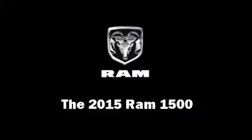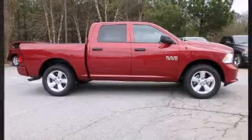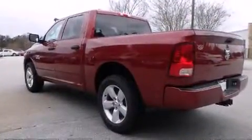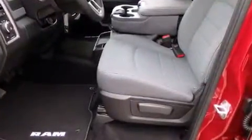It features an automatic transmission, rear-wheel drive, and a refined six-cylinder engine. This model accommodates six passengers comfortably and provides features such as a rear step bumper, an automatic dimming rear-view mirror, an outside temperature display, fully automatic headlights, and one-touch window functionality.